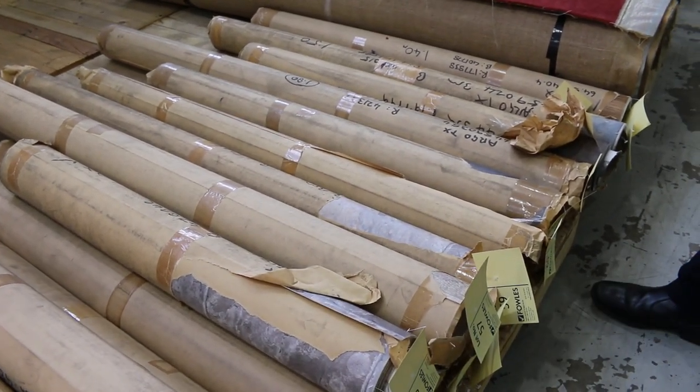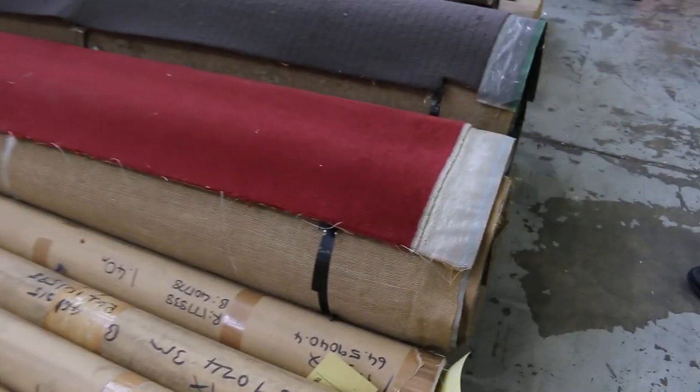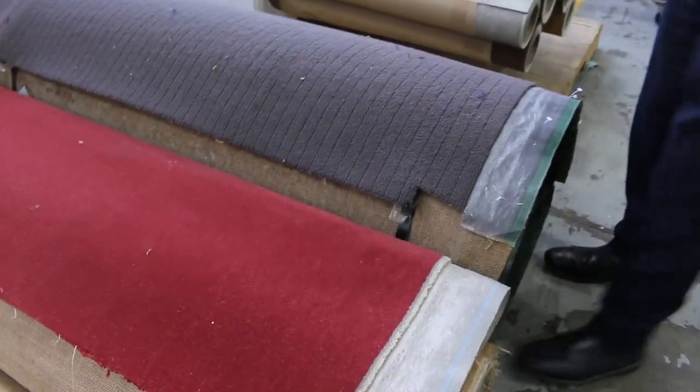Great if you're doing a laundry, a small kitchen, toilet — those small areas, they're perfect. So for $5 a metre, they're fantastic value.